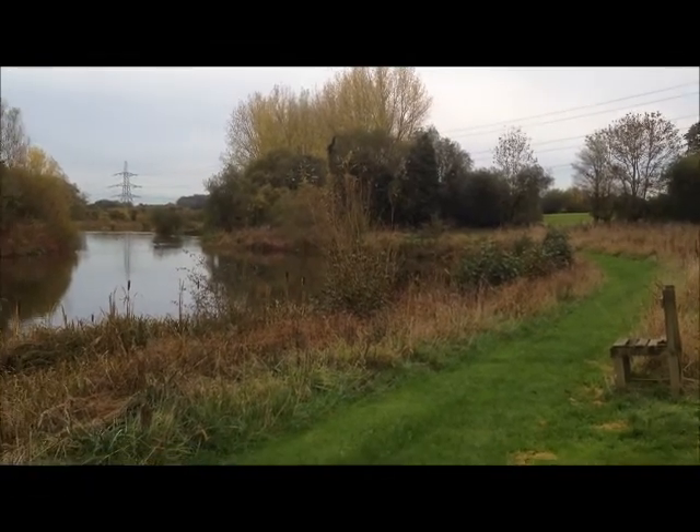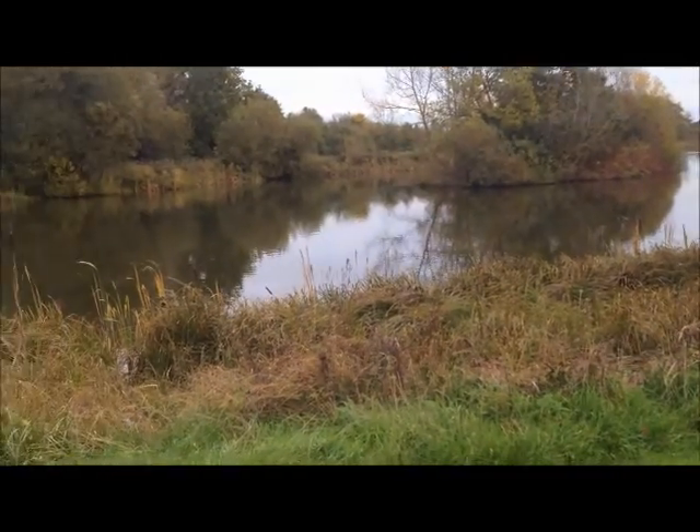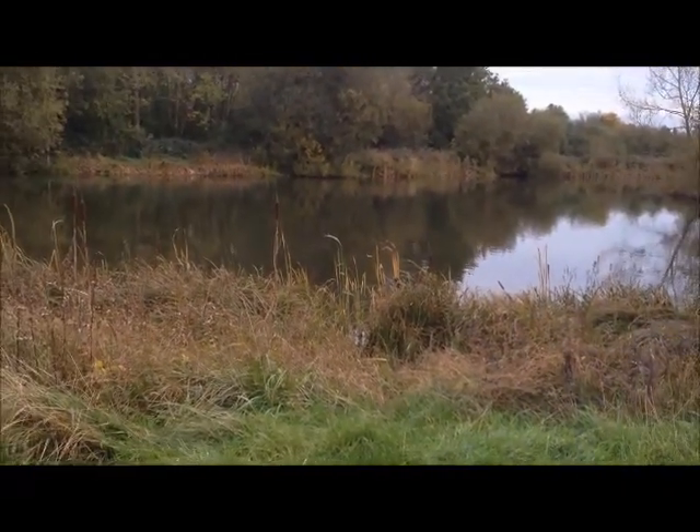But there you go, ladies and gents. It looks pretty desolate. There's a coot over there that needs to come out.